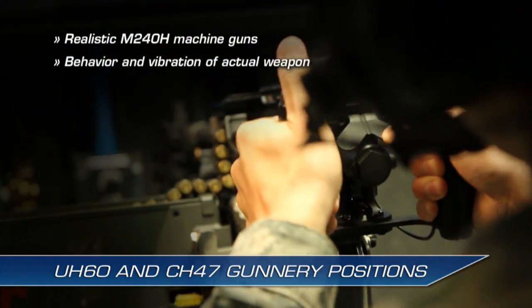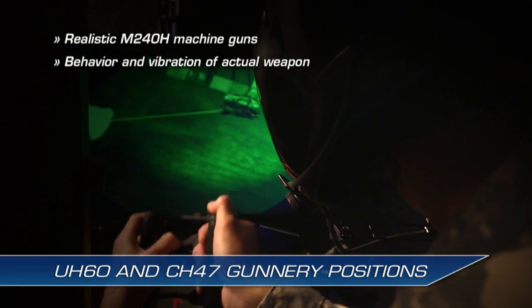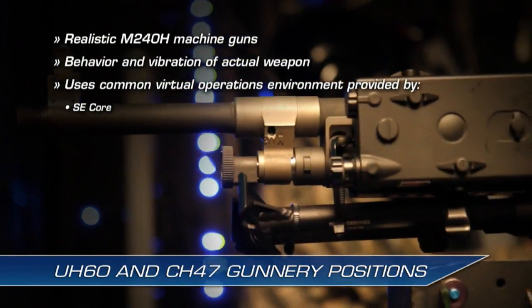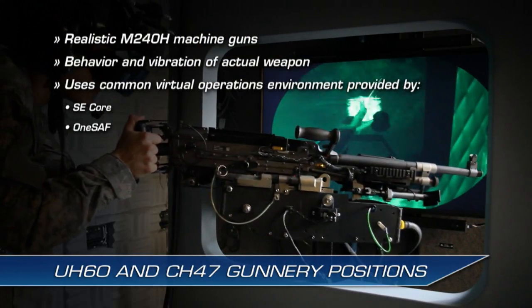Non-rated crew members communicate with each other and the pilots, survey and take appropriate action against targets, with the common operational virtual environment provided by PEO STRI's Synthetic Environment Corps, or SE Corps, at One Semi-Automated Forces, or One SAF, program offices.